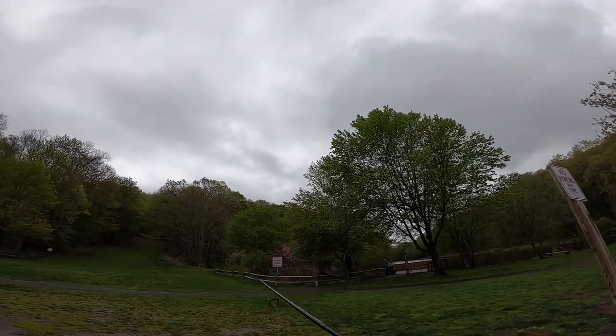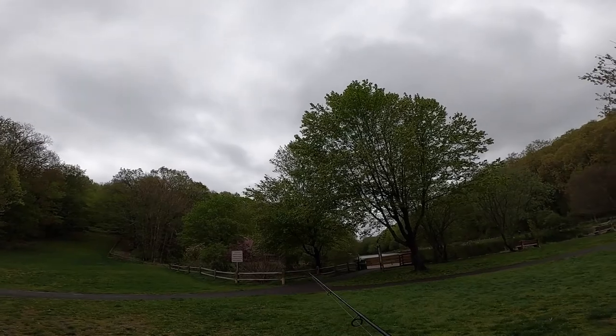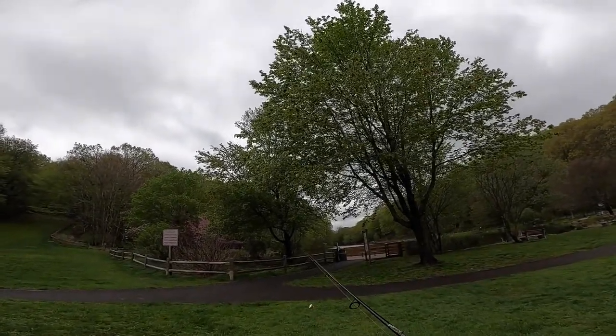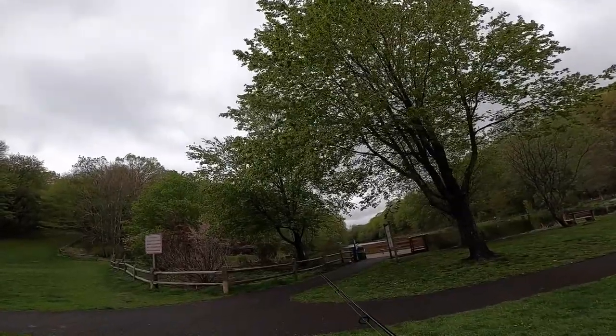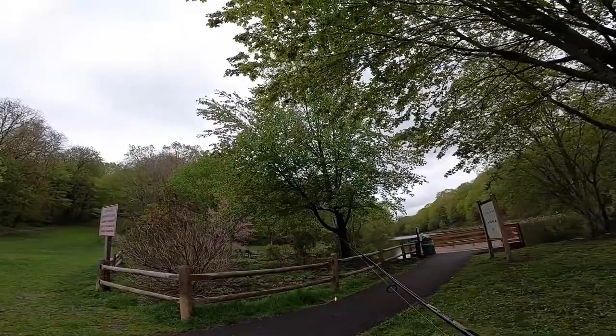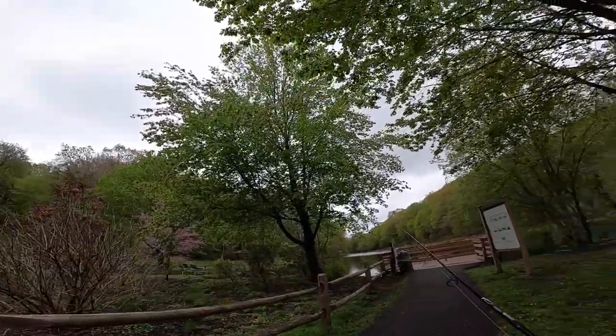Well guys, today I'm at my local pond. I just have a short period of time and the weather is not all that great, but I wanted to jump out here and just throw this little inline spinner around for a little bit to see if I could catch a trout.